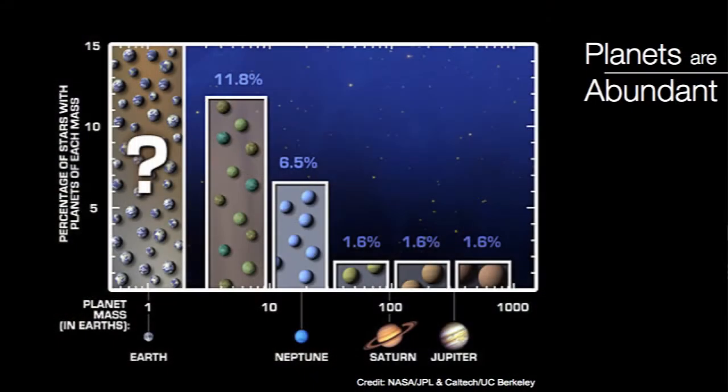The most exciting finding from the Kepler data has to do with the abundance of planets in the galaxy. Kepler has shown that a very substantial fraction of stars have planets, and the most abundant type of planets are planets like Earth. The fraction of stars that have Earth-like planets is at least 25%, and that means that in our galaxy alone there are hundreds of billions of planets like Earth.